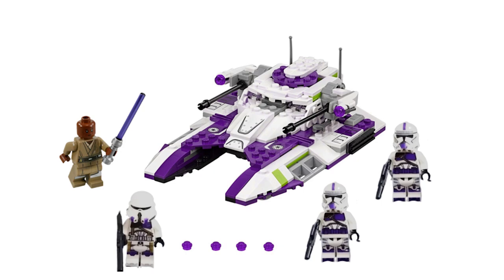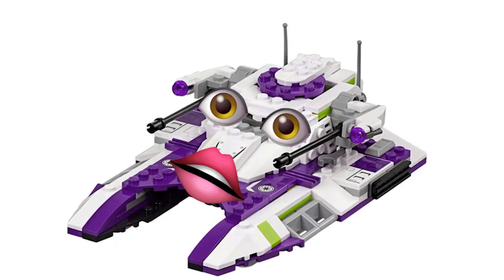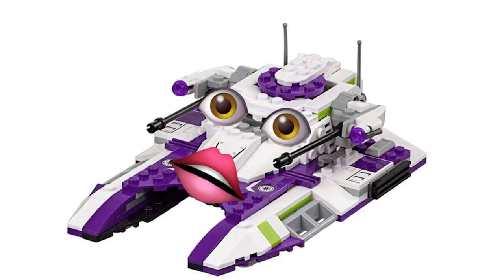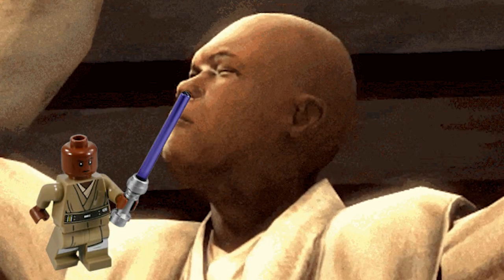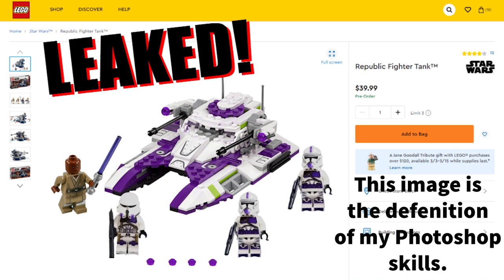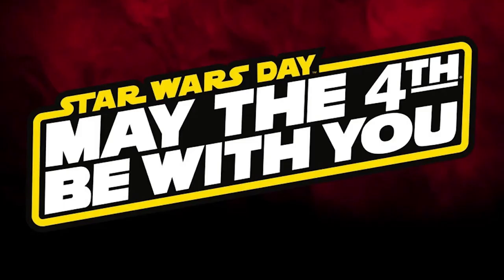Hey guys, today we've got some epic LEGO Star Wars summer 2022 news. This one is a Republic Fighter Tank for the 187th troopers. The set should include Mace Windu and three 187th troopers — two of them are regular and one is airborne. The set will most likely be set number 75342, coming for $40 in May.